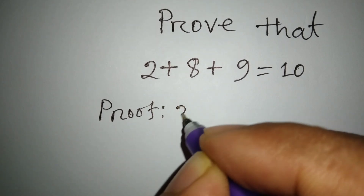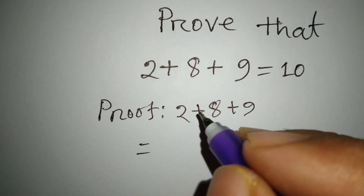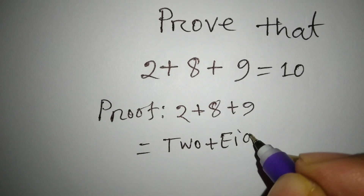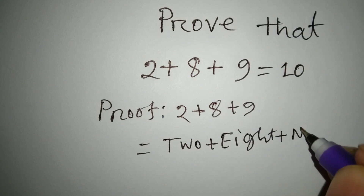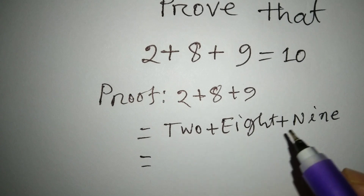Proof: 2 plus 8 plus 9. Now, we will write this line in words: TWO plus EIGHT plus NINE equals. Now, we will take the first letter from each word.